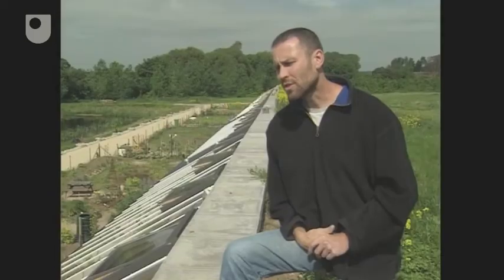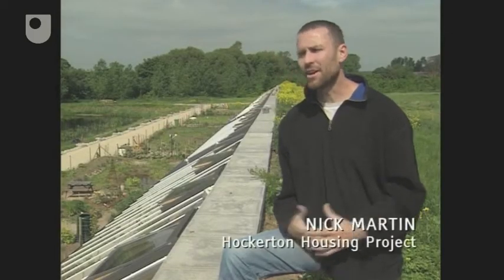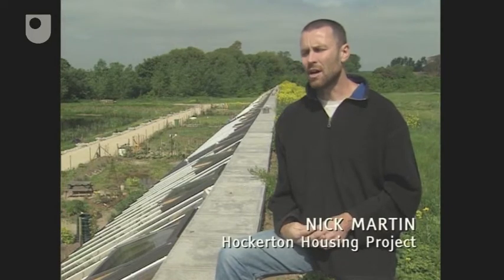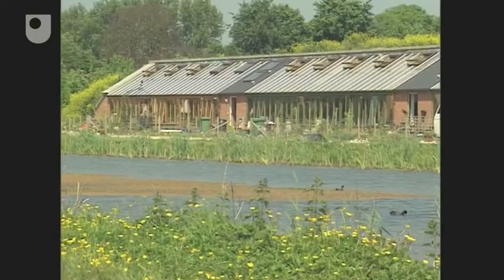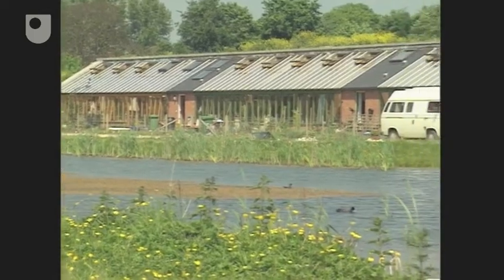One element about the houses was that they had to be economic. A lot of other earth-sheltered designs are one-offs, designed specifically for one person, and usually with a fairly high budget. This had to be a fairly low budget, had to be very buildable, in the sense that we weren't going to have specialists in to do any of the work, which is why we came to the form of a terrace as opposed to five separate houses.